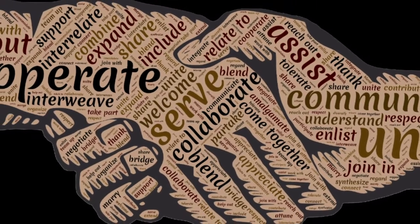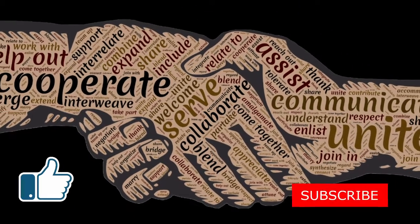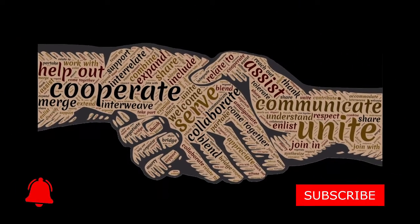We hope you guys enjoyed this video. Please like, subscribe, and hit the notification bell. We hope to see you next time on Save More Waste Less.